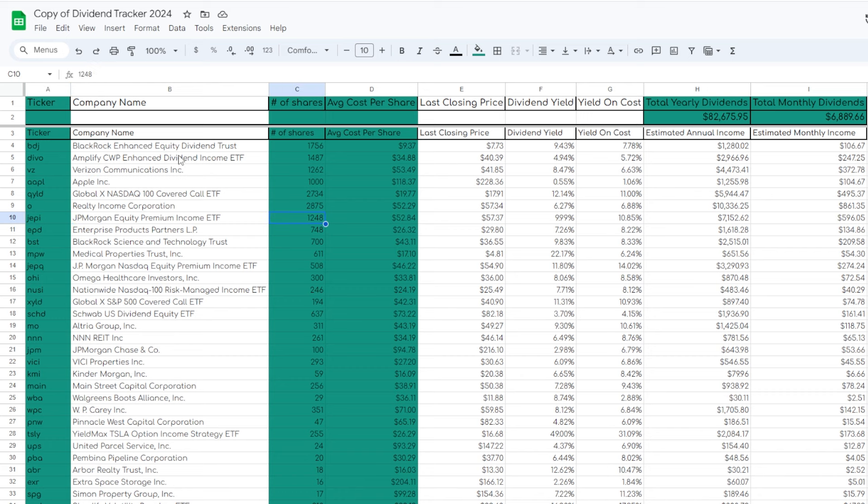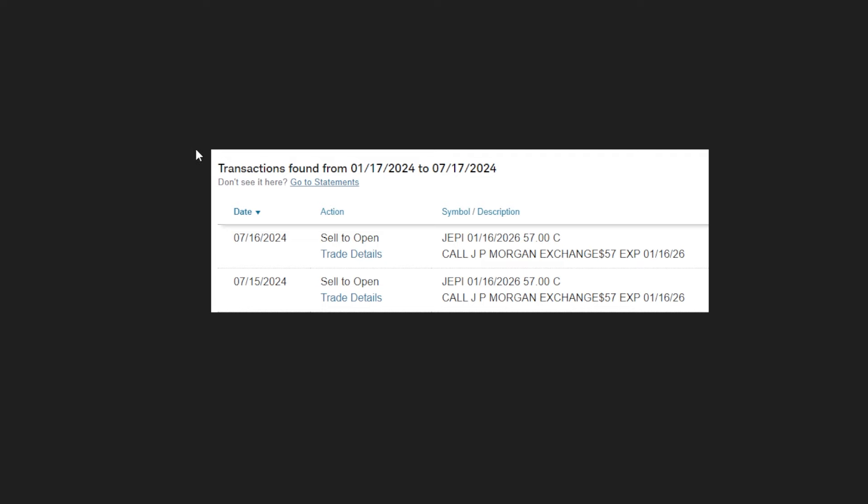I currently have around 1,248 shares of JEPI, which collectively pay me around $400 more or less in dividends on a monthly basis. To be more specific, I'm not necessarily going to sell all my shares of JEPI, but I am selling covered calls on at least a few lots, at least a few hundred shares of JEPI.